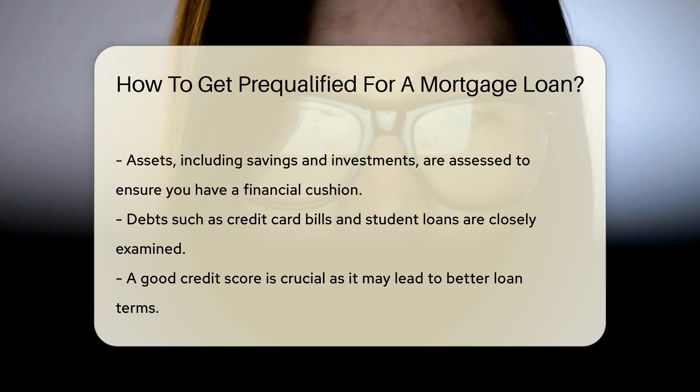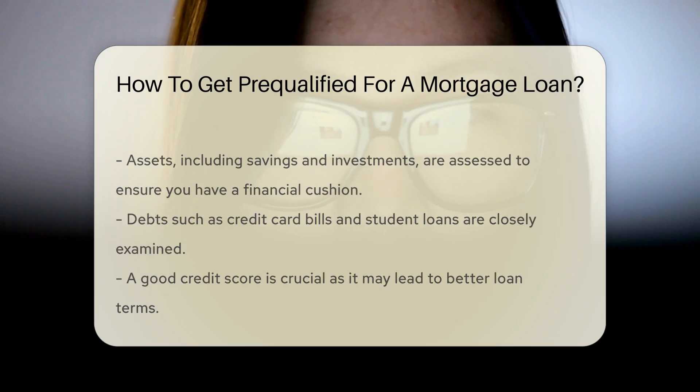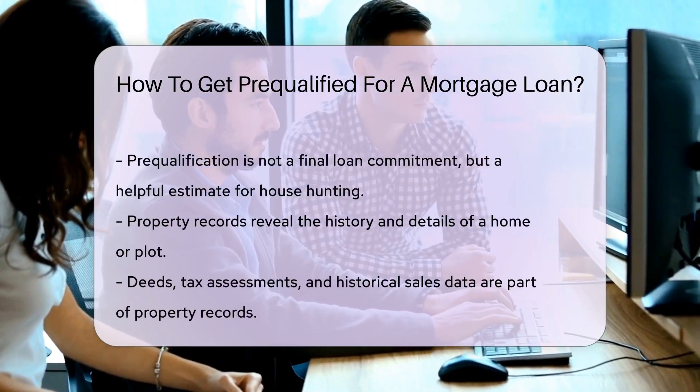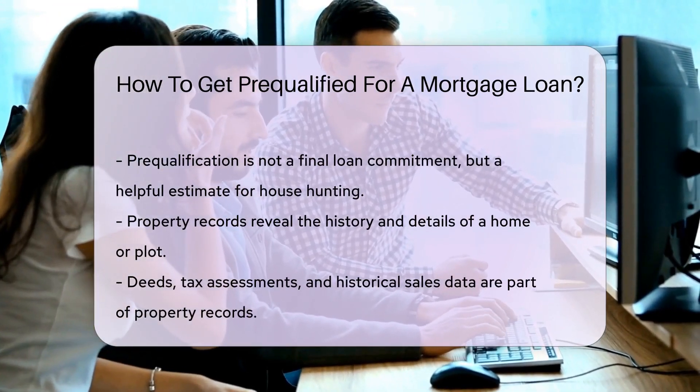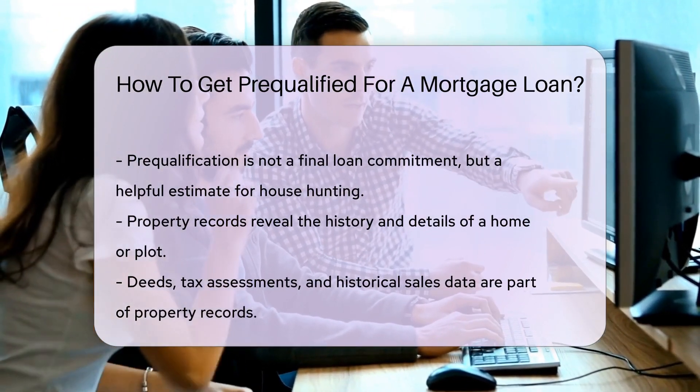Credit history is the cherry on top. A good credit score can mean better loan terms — it's like having a high score in a video game that actually saves you money. Remember, pre-qualification is just an estimate, not a commitment. It gives you an idea of what you can afford, so you can house hunt with confidence.